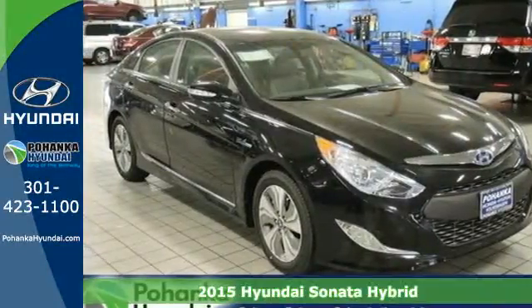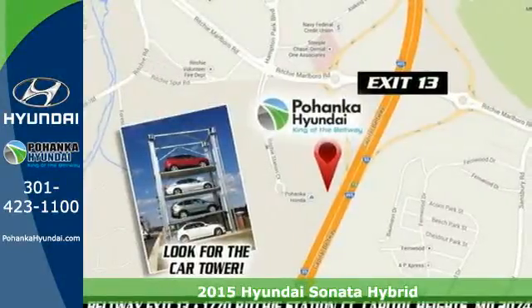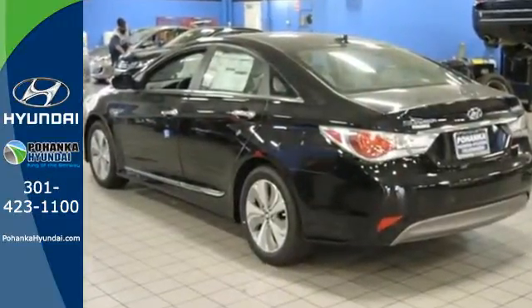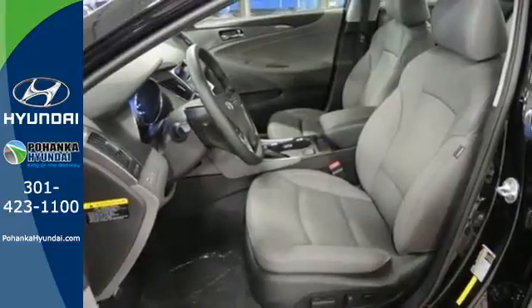It's a 2015 Hyundai Sonata Hybrid. You know all that money you spend on gas each week? That's a thing of the past. This hybrid and its next generation lithium polymer battery offer incredible efficiency without sacrificing passenger space or creature comforts. You'll love the backup camera, dual zone climate control, and heated seats.